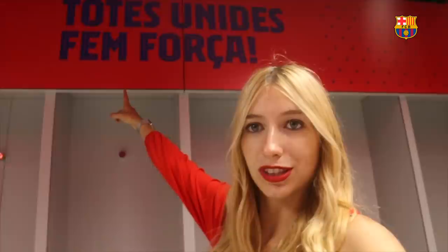And I just found the most special part of the dressing room, no doubt about it. Look at this — can you read 'Todes Unidas Femme Forza'? This is a lyric from the Barca anthem. The original lyrics are 'Tots Units Fem Força,' but here it's been adapted for women, because the 'E' here is a gender marker for female in Catalan. Quick Catalan lesson brought to you by Georgina.